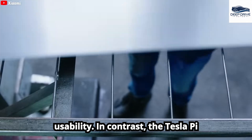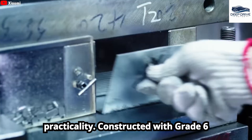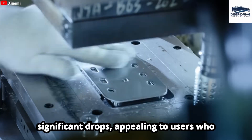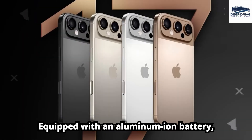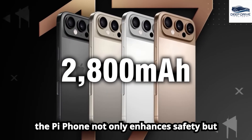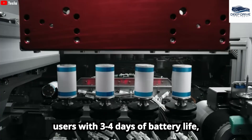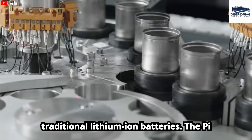In contrast, the Tesla Pi phone prioritizes durability and practicality. Constructed with grade 6 titanium, its robust design can endure significant drops, appealing to users who value resilience over mere aesthetics. Equipped with an aluminum-ion battery, the Pi phone not only enhances safety but also boosts energy density, providing users with 3 to 4 days of battery life, surpassing the capabilities of traditional lithium-ion batteries.